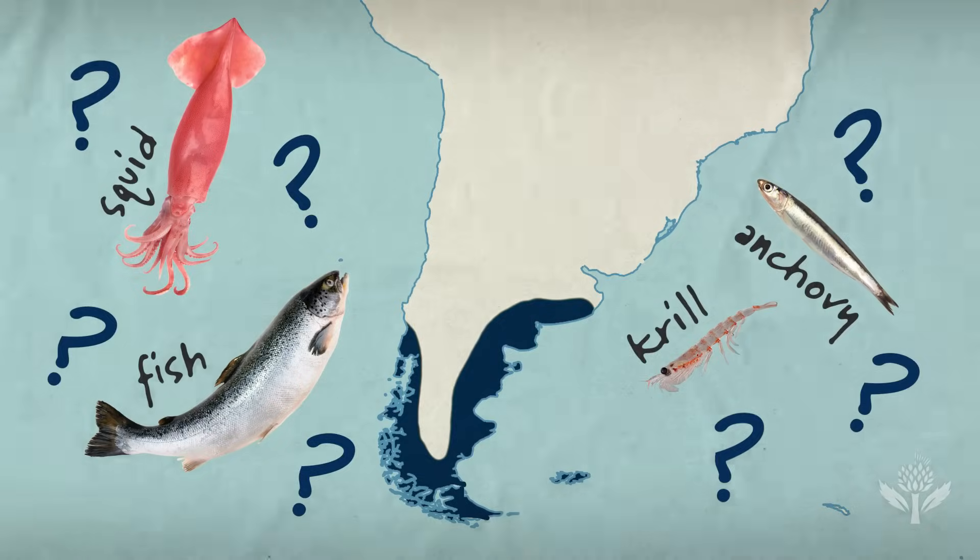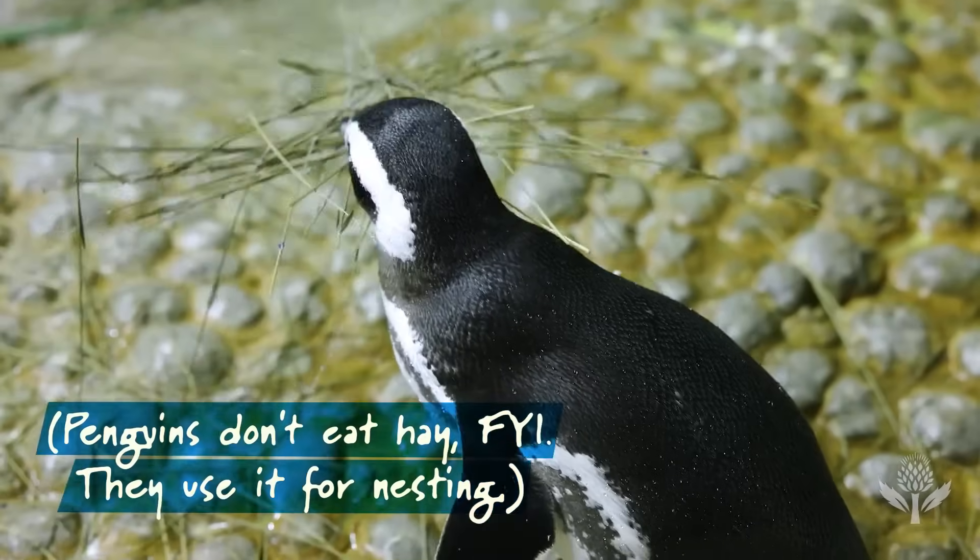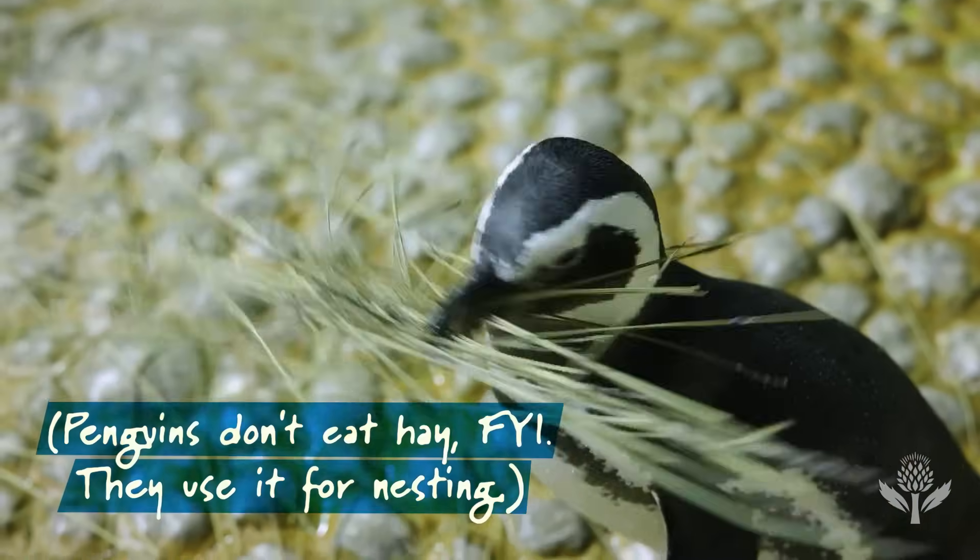That's about to change. Basically, we are able to see by the poop what their diet is. If we know what they're eating and we know where they're swimming, hopefully we know which fish species and which areas to try to conserve.